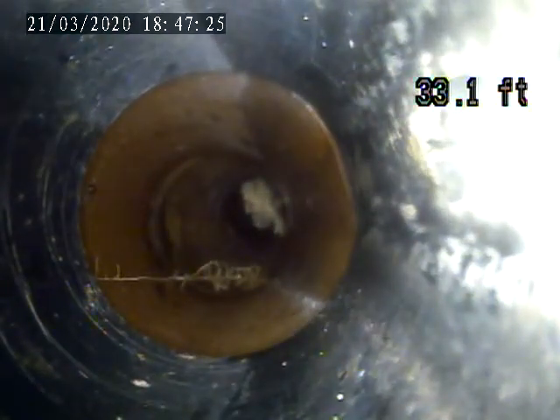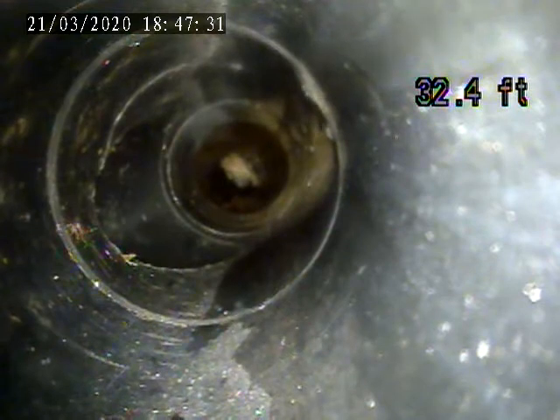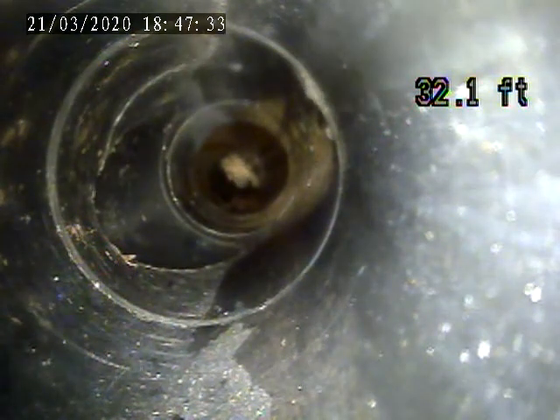Right here it transitions from terra cotta to plastic pipe. There's a site D at the bottom of the yard. We're going to stop right there and pull it back. The rest is ABS plastic. We'll pull it back to this point.